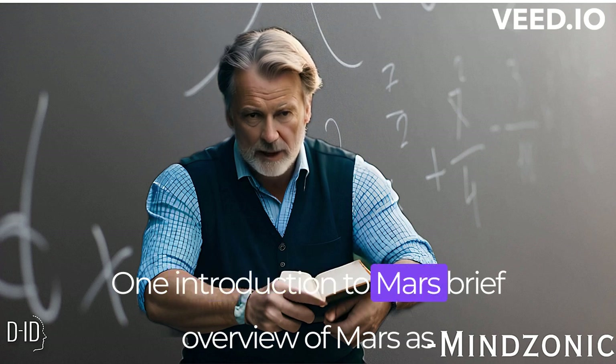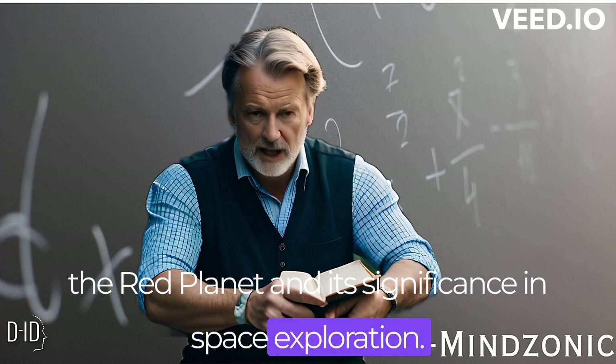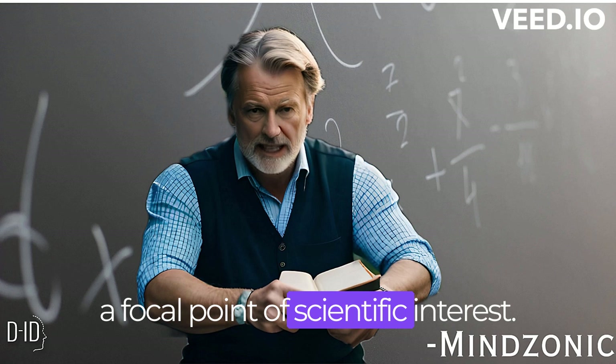Introduction to Mars. A brief overview of Mars as the red planet and its significance in space exploration, followed by an introduction to the Martian equator as a focal point of scientific interest.